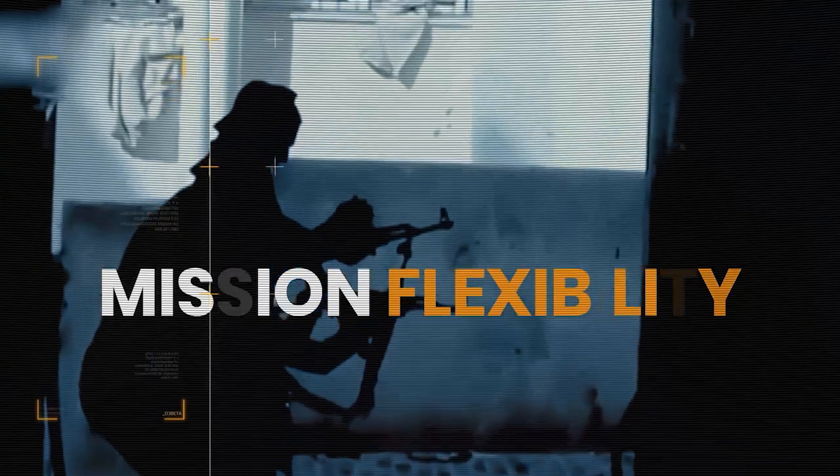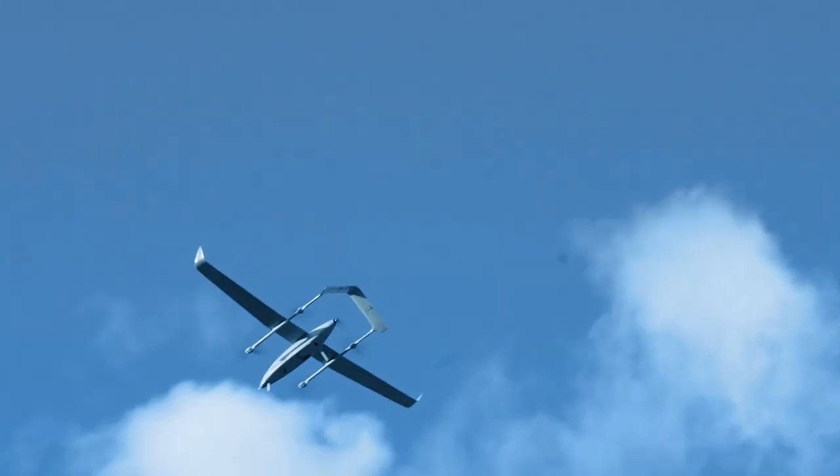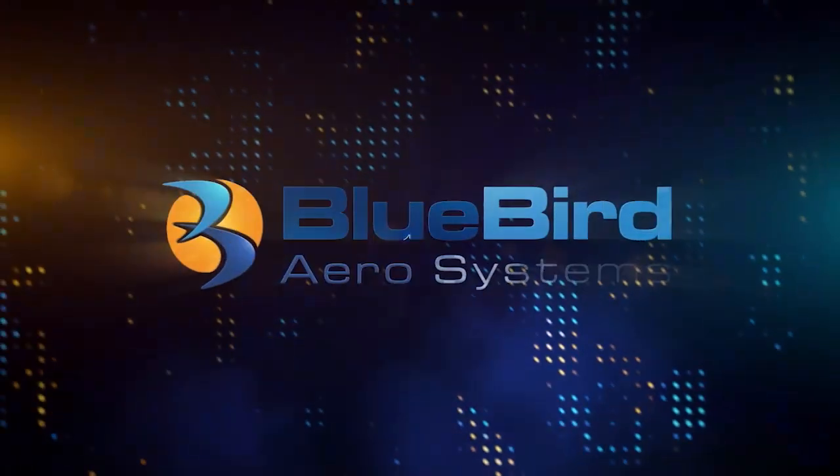Today's complex combat scenarios demand mission flexibility, situational awareness, and rapid, stealthy deployment. They give you vertical superiority. The next generation in UAVs from Bluebird AeroSystems.